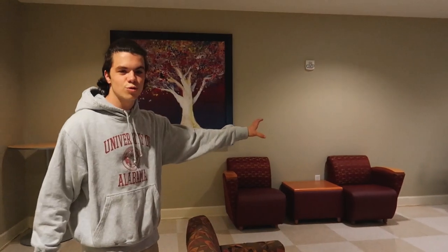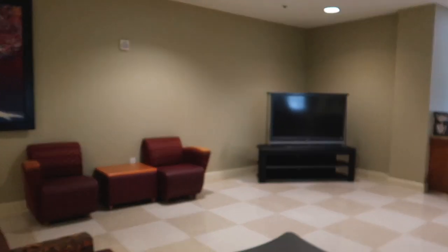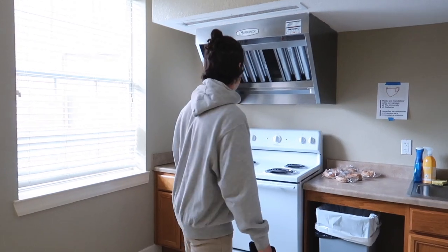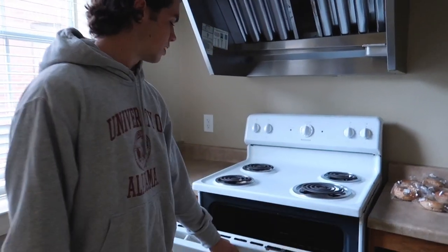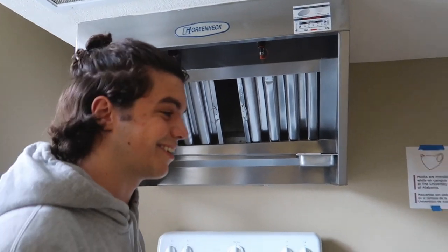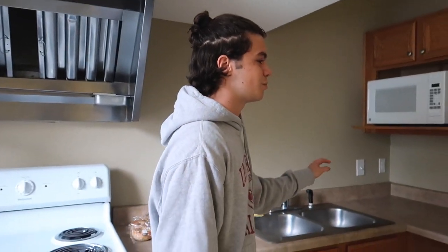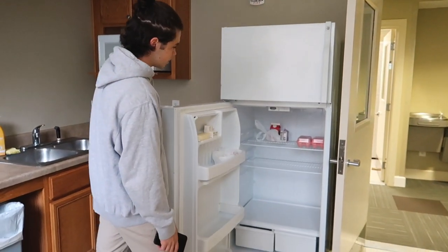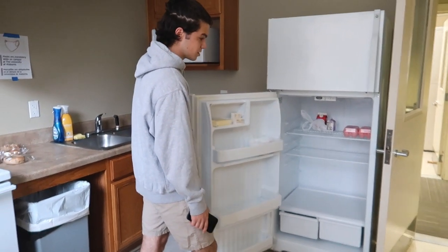This is what the kitchen looks like — you have these pretty big, old-school boxy TVs in both of the kitchens. You have tables everywhere, some couches, a stove, an oven, the ventilator thing, a sink, trash can, microwave, full-size fridge. Some people have left some stuff in here. That's pretty much it for the kitchen.